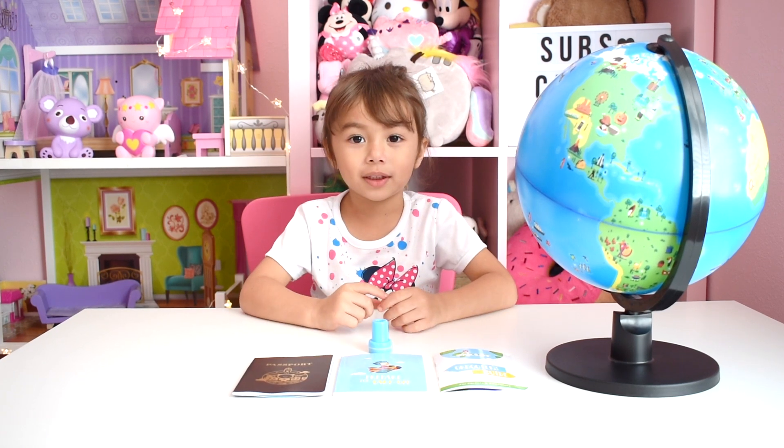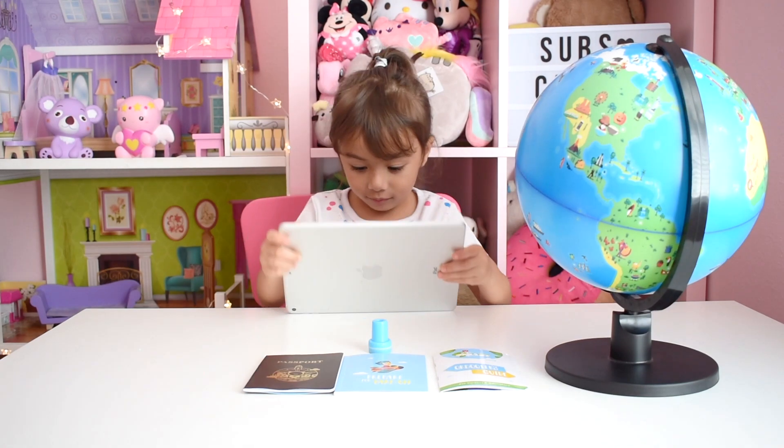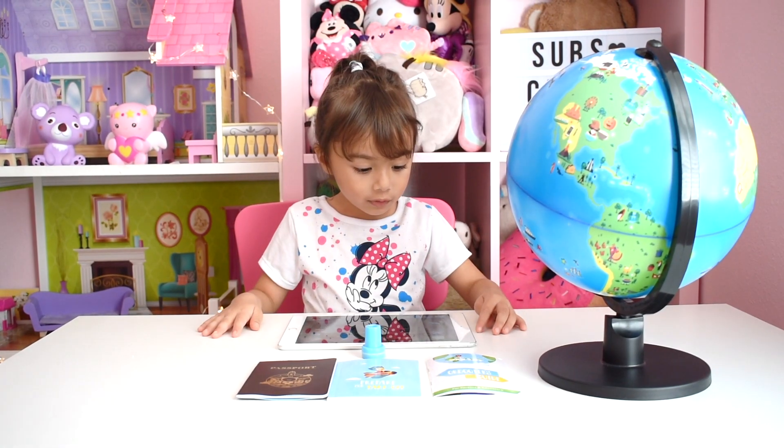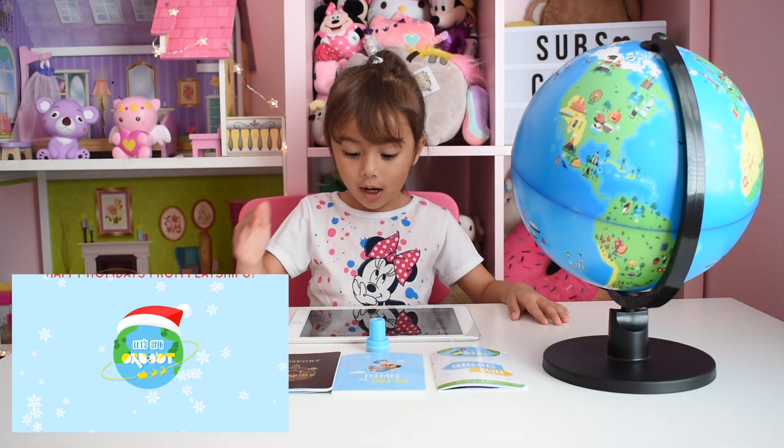I'm going to show you how to use it. First, we need an iPad. We have to download our application on the iPad.